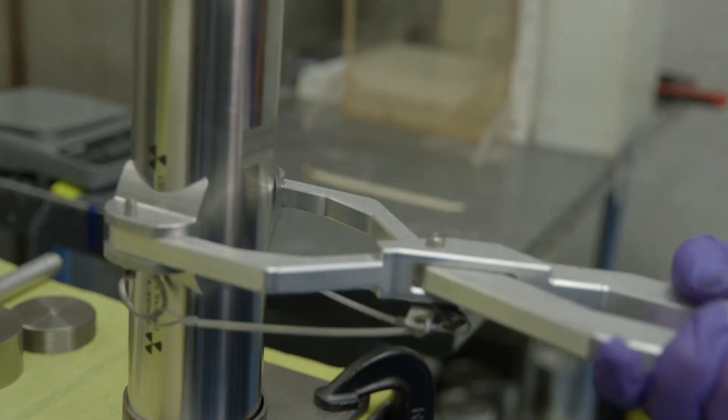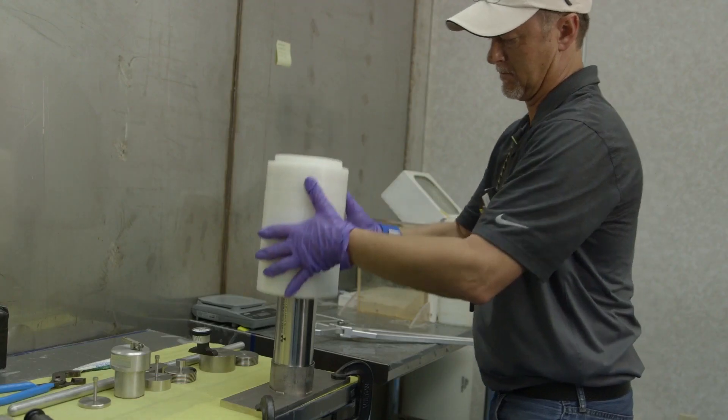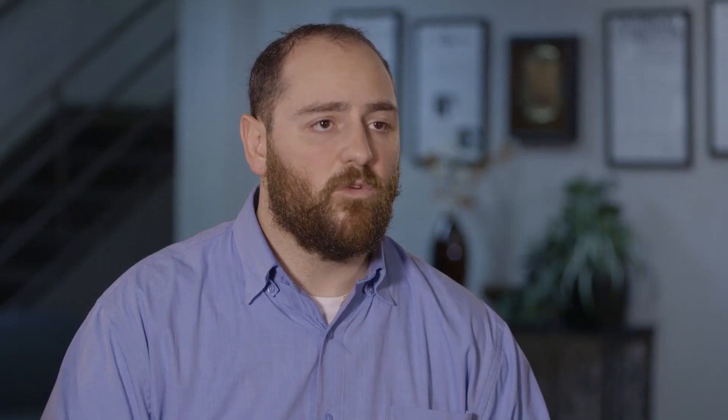The Office of Radiological Security has extensive experience in removing unused, unwanted radioactive material. To date, we've removed over one million curies of unwanted material, which could be potentially thousands of dirty bombs.